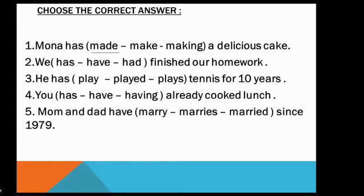Number two: 'We _____ finished our homework.' Options: has, have, had. The subject is 'we,' so has or have? The answer is 'have.' You are right, thank you.